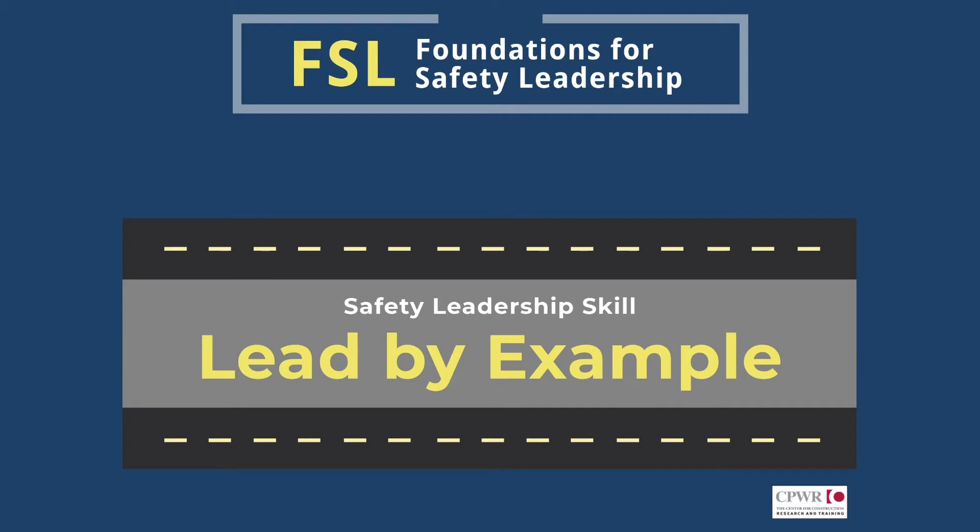The Foundations for Safety Leadership, or FSL, training program teaches foremen and others about leadership skills they can use to help improve job site safety climate and safety and health outcomes. In this video, we focus on the skill of leading by example.